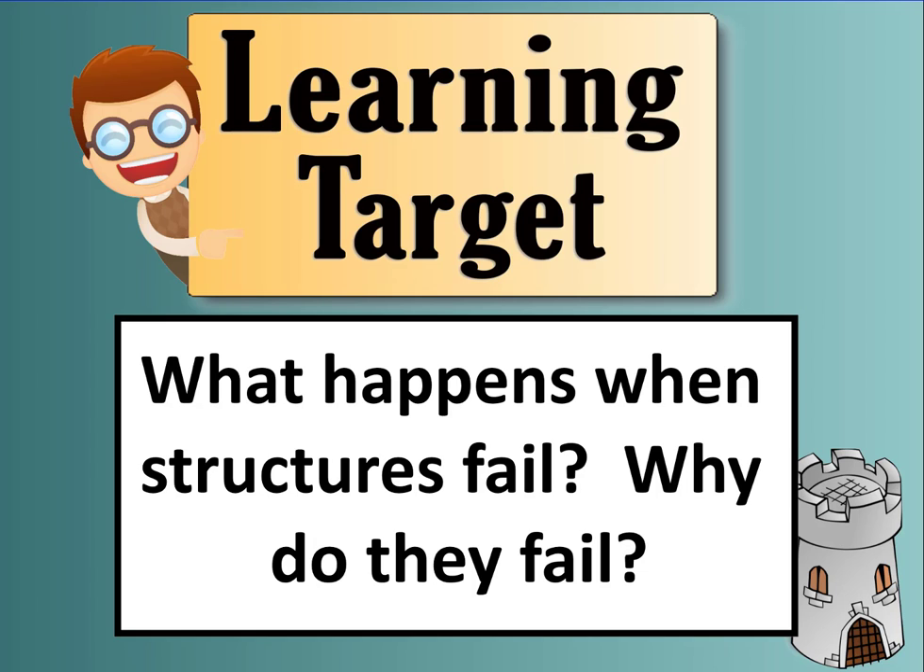Hello and welcome to another video from the Structures and Forces Unit. Today we're going to take a look at structural failure. Our question we want to take a look at today is: what happens when structures fail, and why do they fail?